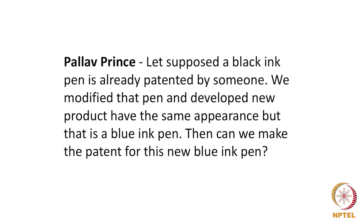Pallav Prince had asked a question which requires a more detailed answer — probably when we do the lessons on inventive step, novelty, and patentability, this question will get addressed. The question is: suppose a black pen is already patented by someone, we modified that pen and developed a new product with the same appearance but that is a blue pen.